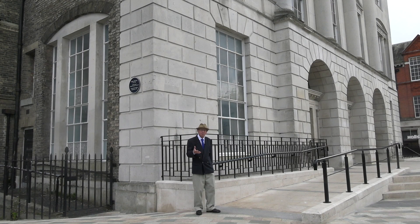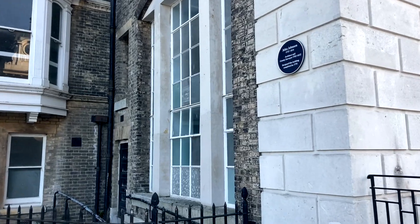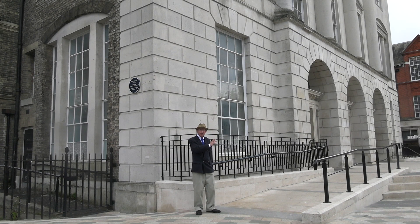Coade stone was designed by George Coade in 1769 in London. The key thing with Coade stone was to really fuse the mixture together, which included terracotta, glass and silicon. John Johnson was faced when building Shire Hall with only a 10-feet clearance between the original courthouse that stood in the middle of the high street. But he delivered on time and was awarded handsomely for making it such a good piece of architecture, which we still enjoy today.